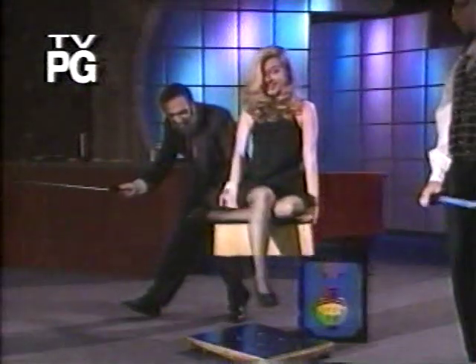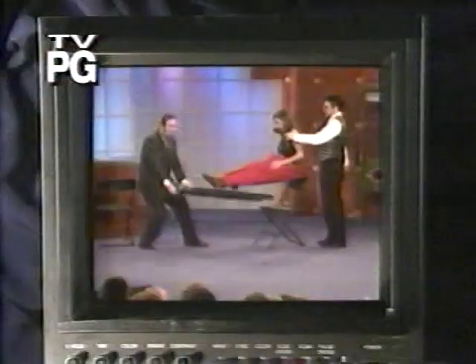Today on Maury, since you were a kid, you've been asking the same question: how'd you do that? Now get ready for an hour you'll never forget. We've got the secrets behind the world's most amazing magic tricks.